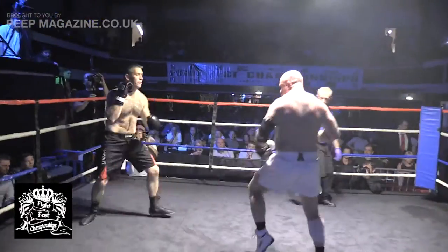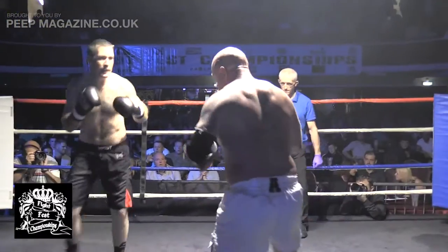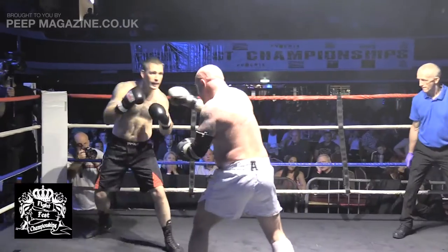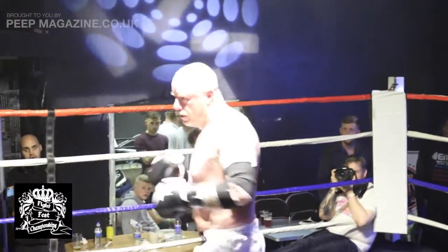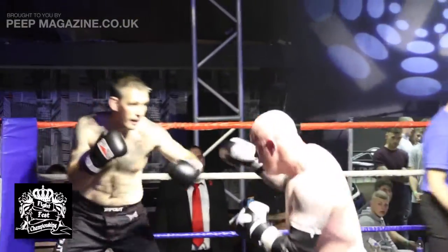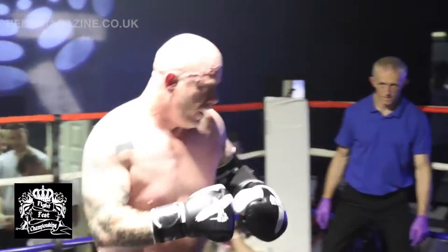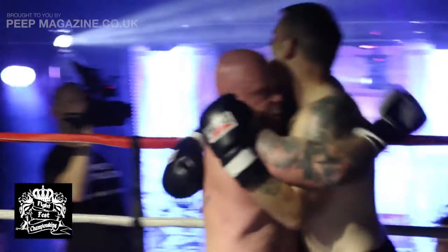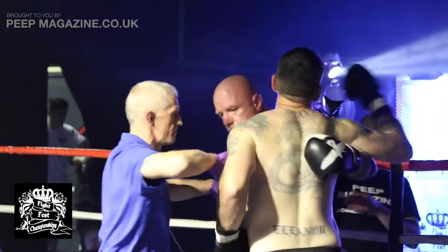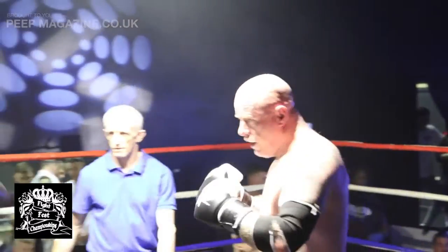Mark Smith working the jab, missing with a big wide right hook. Rod looking to come in and find his range, slips and rolls nicely. He likes to be in close, on the chest — I think he's just trying to find the space to get in there but Mark's just jabbing and moving. You can see once Rod's on the inside, he tries to let his shots go but he's just too close.